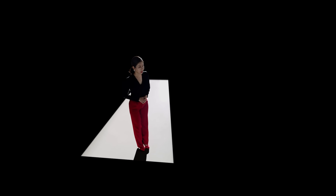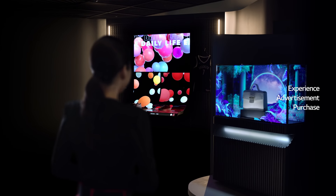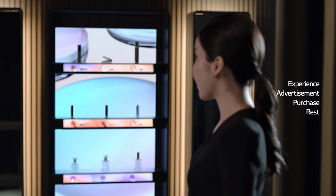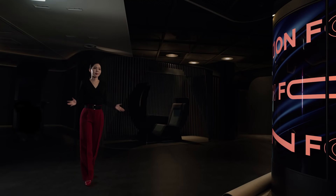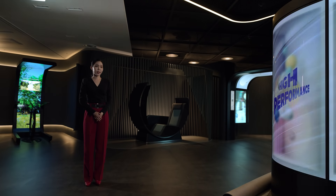How do we keep up with ever-changing consumer behavior, values, and expectations? LG Display's latest OLED display solutions offer new and innovative approaches to reinvent the retail space and reshape the customer experience at every brand touchpoint. Welcome and let us guide you to the 2021 Open Innovation Forum.